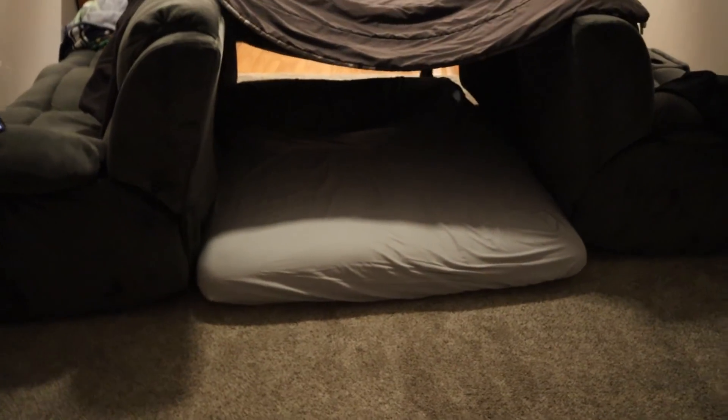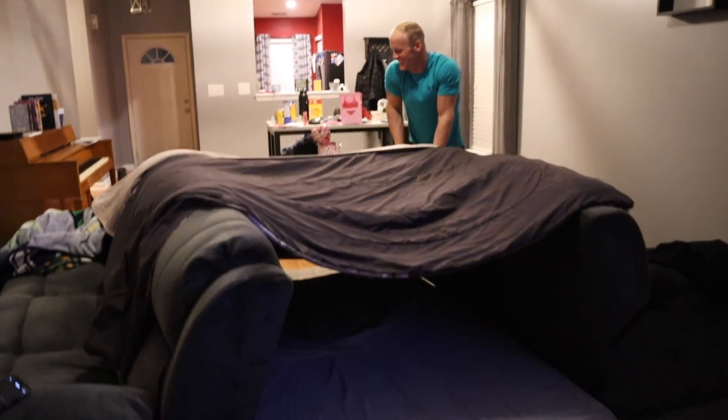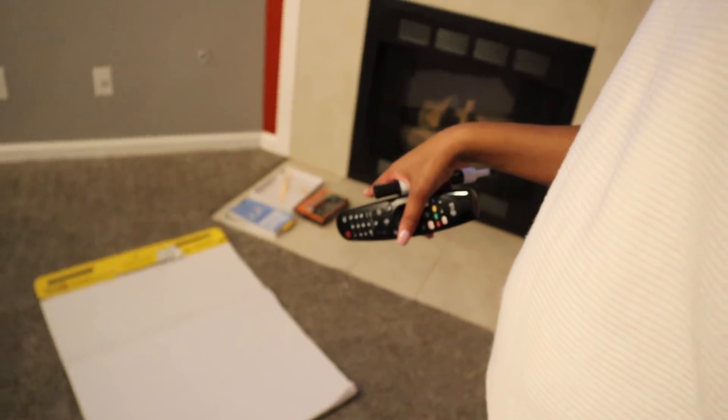Change of plans - instead of doing the V-shaped, we took the futon mattress and put it in between the couches, so now we just have to cover the back side of the fort, which Dustin's working on. Dustin also brought me some butcher paper so I'm about to make a sign for our fort. There are now pillows in there so this will be fun.